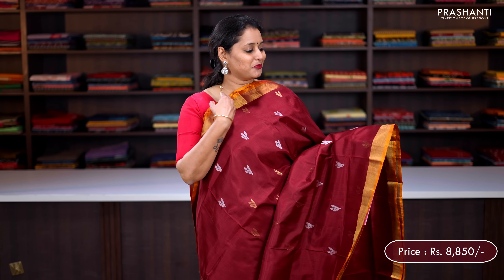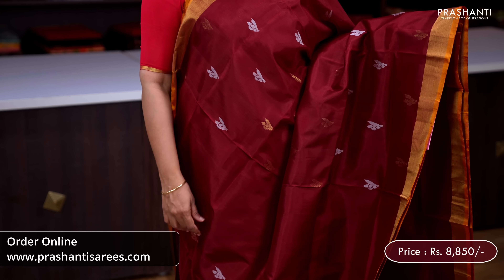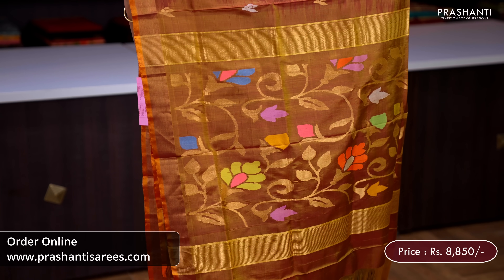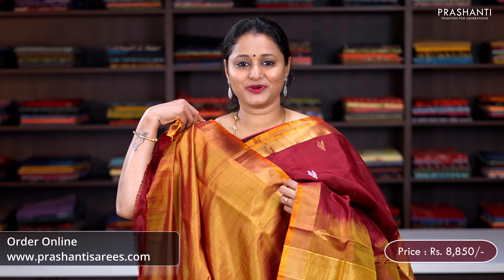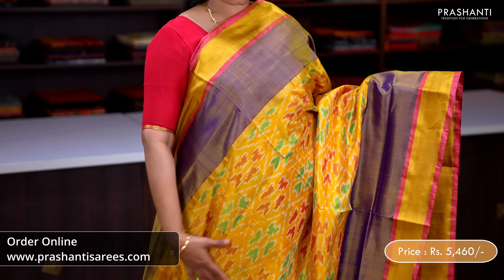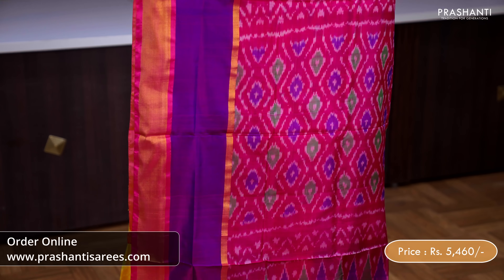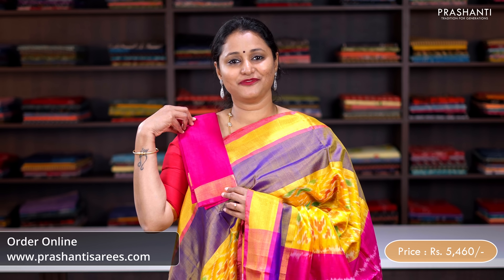Maroon with mustard — one more pretty saree in jamdani style with simple khadi zari borders on either sides, silver and golden zari buttas alternating throughout the body, a very pretty jamdani style pallu beautifully woven in floral pattern and a matching plain blouse, priced at ₹8,850. Yellow with pink — ikat pattern with all over ikat weaves throughout the body, a contrast pink pallu with ikat woven pattern and a matching silk blouse in pink, priced at ₹5,460.